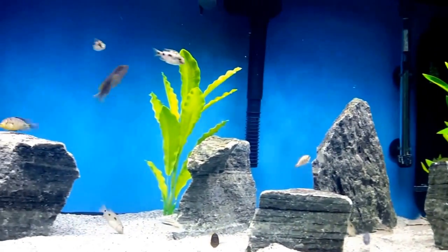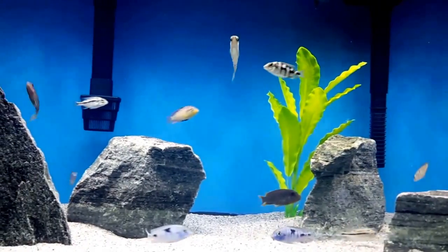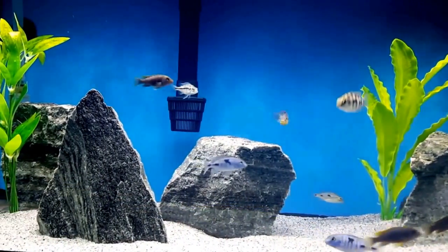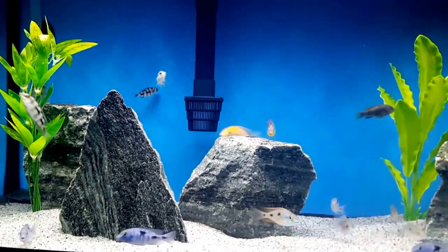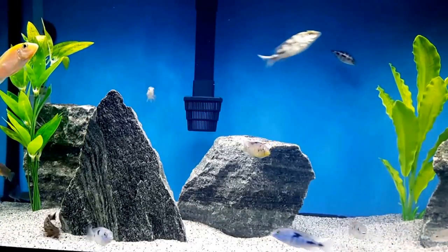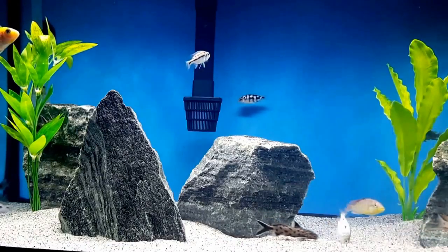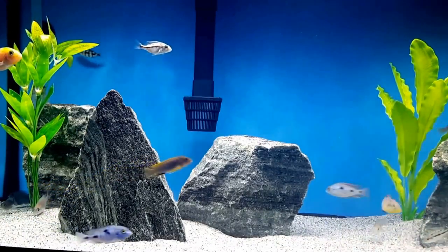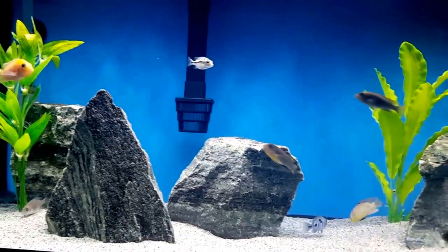You have already been introduced to this aquarium and its new inhabitants, but not to each individual species in here. Keeping that in mind, I have decided to do a short profile overview for each of the species in this new aquarium. Today, I'm going to begin with my favorite cichlid in this tank — I say that loosely as my favorites change as often as the weather.